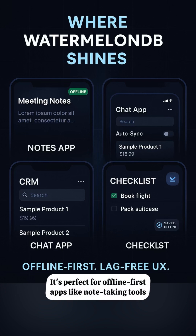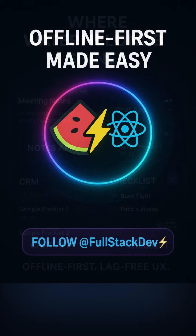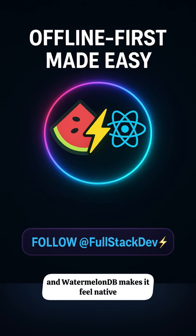It's perfect for offline-first apps like note-taking tools, CRMs, inventory apps, or chat clients where delay just isn't an option. Offline-first is the future, and WatermelonDB makes it feel native.